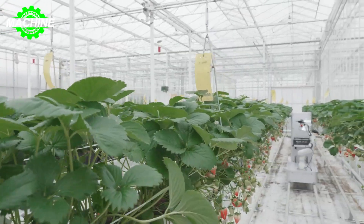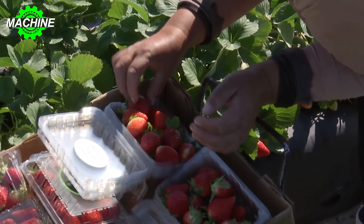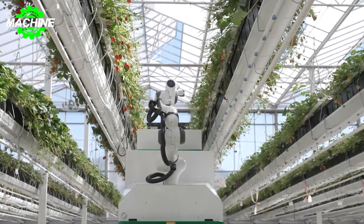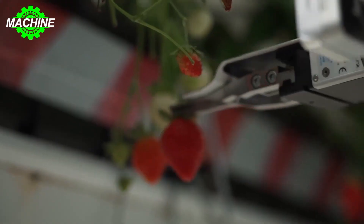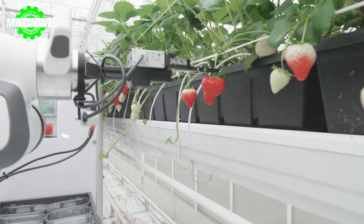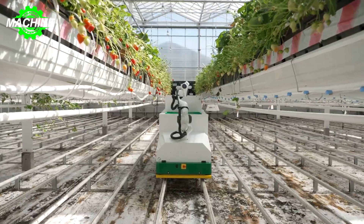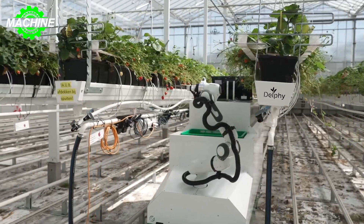As strawberries are very delicate fruit, sometimes one touch can be too much and increase the risk of molding and reduce shelf life. Farmers are looking for new methods to make cultivation more sustainable. Berry can be part of that solution by harvesting safely, reliably, and all day long. Berry is able to navigate through the greenhouse fully autonomously, driving through the rows, shifting rows if the row is empty, and picking the right fruit at the right time.